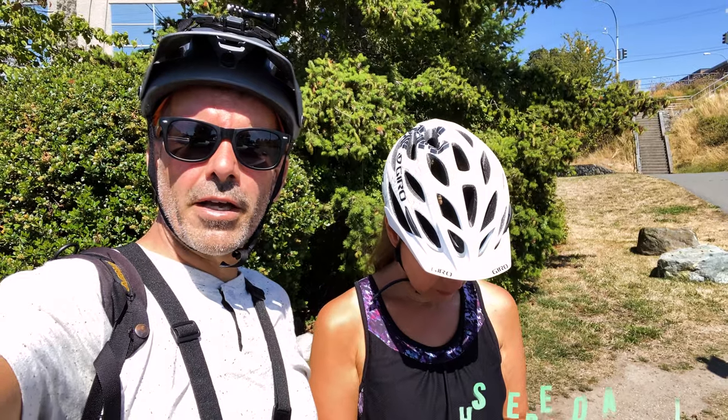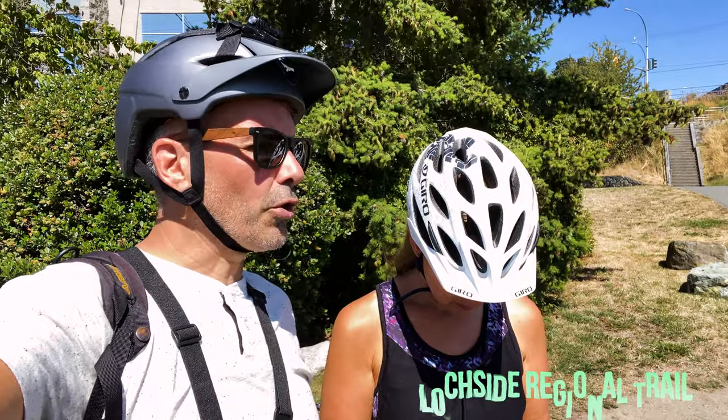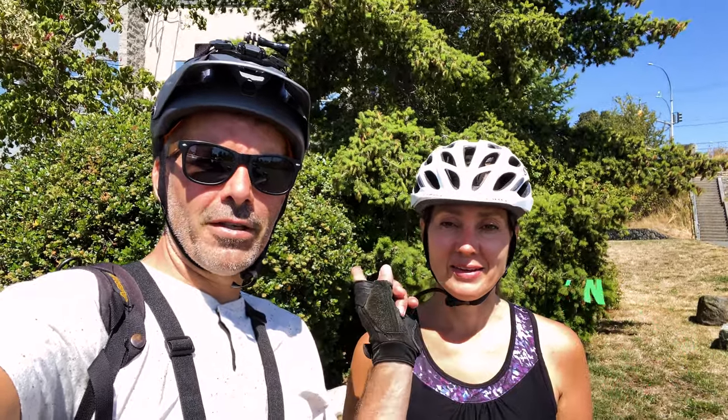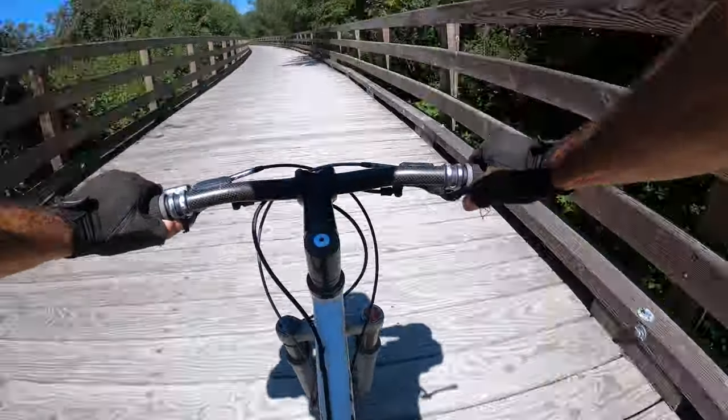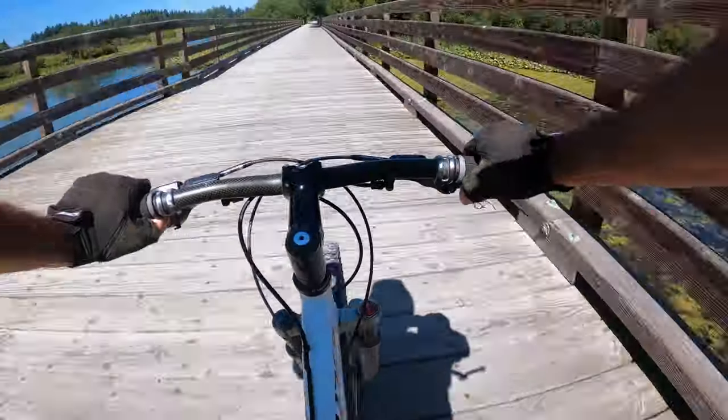We're going for a bike ride today on the Lockside Trail — it goes all the way to Sidney by the Sea. We're going through Saanich, we're going to see the ocean, and we're going to pick some blackberries along the way. Lockside Regional Trail is popular for commuting, and it's a perfect way to enjoy a lazy ride through the farmlands of the Saanich Peninsula.